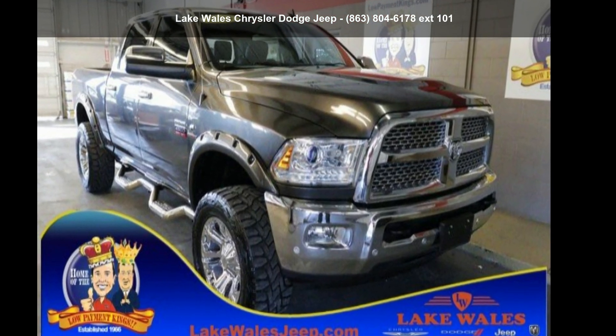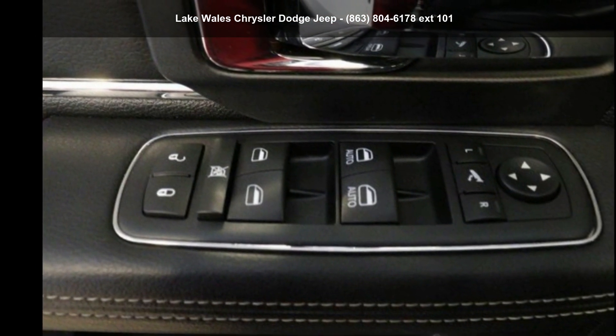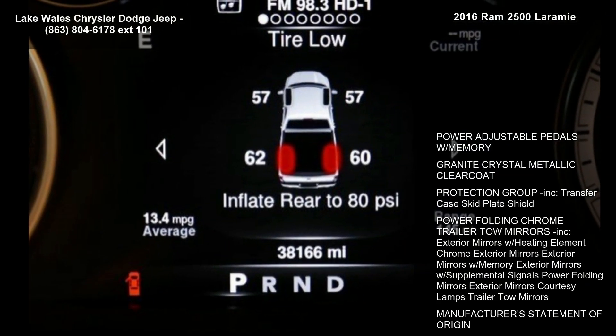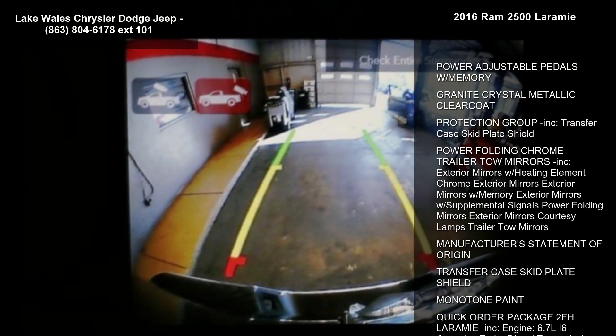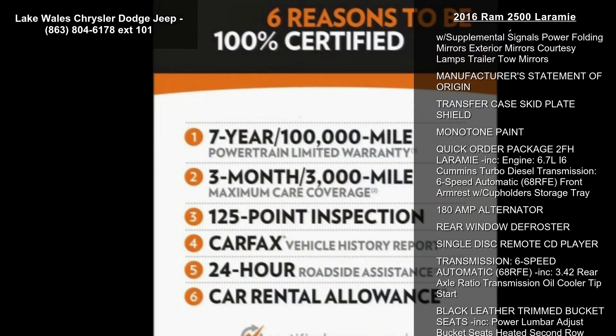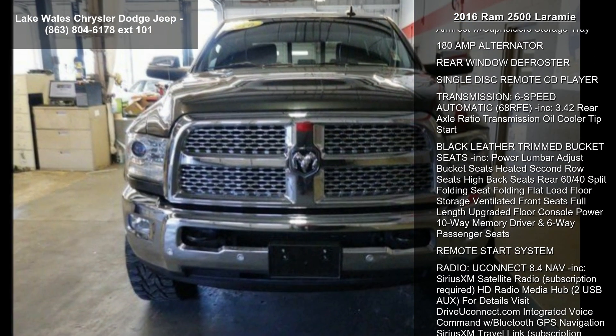Check out this RAM 2016 2500 Laramie. If you are looking for an automobile with great features, look no further. Some of the top features included with this vehicle are power adjustable pedals with memory, granite crystal metallic clear coat, protection group included, and transfer case skid plate shield.